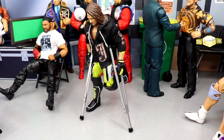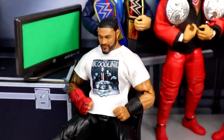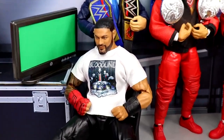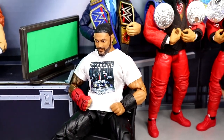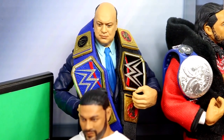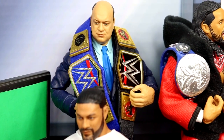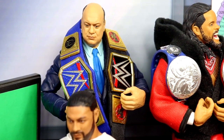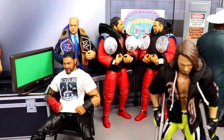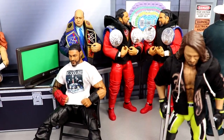Coming forward, we have the Tribal Chief — the Bloodline at full capacity without Solo — and Sami Zayn is over there separately because Roman Reigns said he didn't want to see Sami Zayn until the Royal Rumble. Roman Reigns is right here in the Bloodline chilling, with Paul Heyman behind him carrying both championships. Then we have both Usos with all their gold in their red and black Bloodline gear, all chilling out before the Royal Rumble.